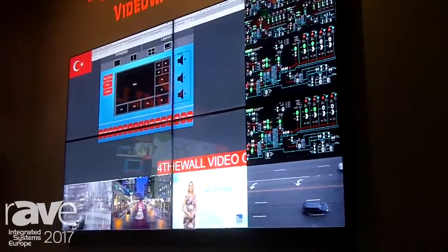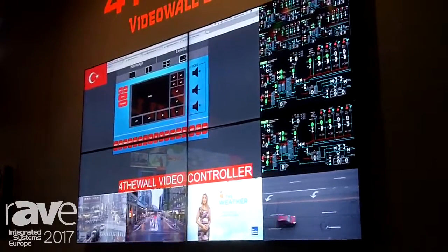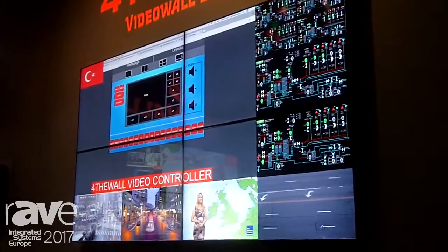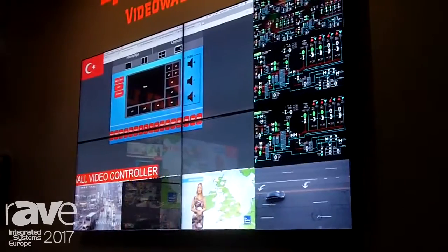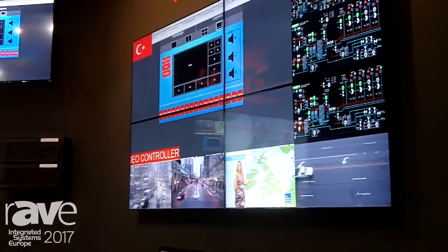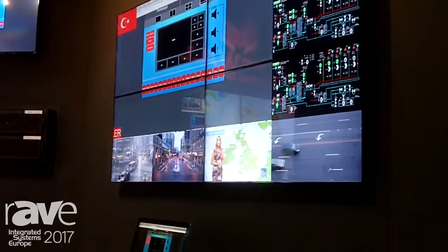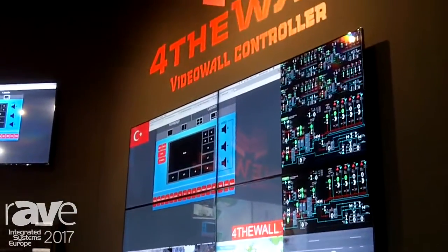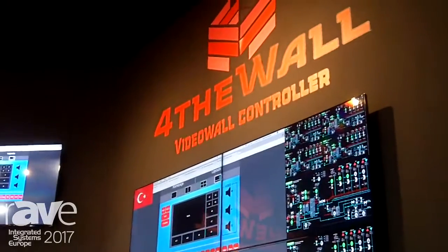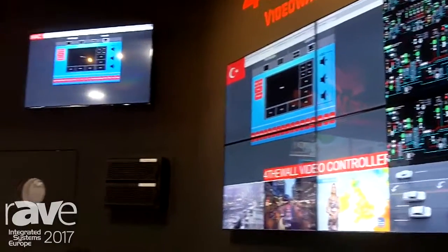Another unique feature is what you see in the middle screen — the page design for users. It runs on iPad, Android, and any kind of platform. Users are not technical people, so they need something simple to manage their video wall screens. With this, they can change their sources, change their layouts, and do anything they want. It can be customized according to what the customer needs.